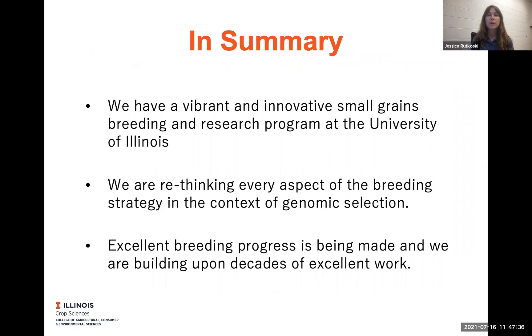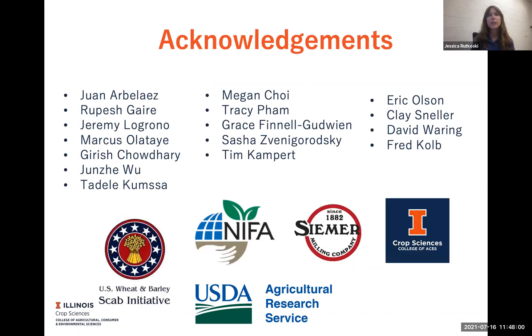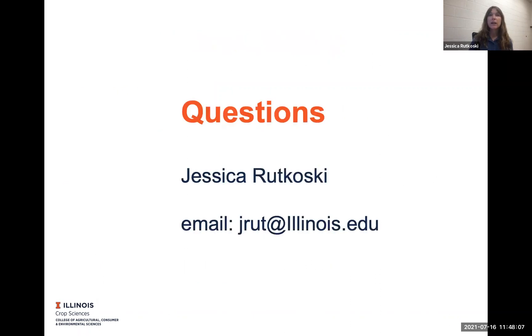Just to summarize, we have a vibrant and innovative small grains breeding and research program at the University of Illinois. We're rethinking every aspect of the breeding strategy in the context of genomic selection, and excellent progress is being made. We're really building on excellent work that has been done in the past and just trying to continually improve the breeding process. I just need to acknowledge a lot of people in the lab, as well as our funding sources, and I hope there is time for questions. Thank you.